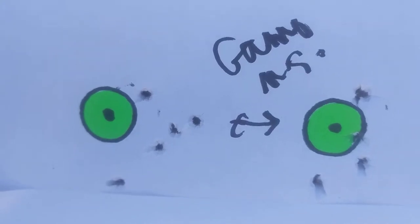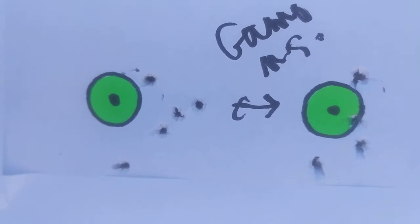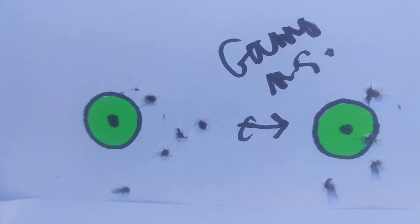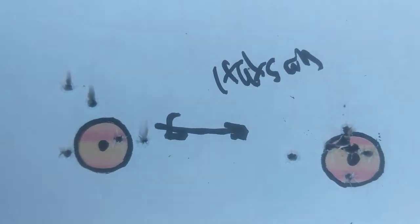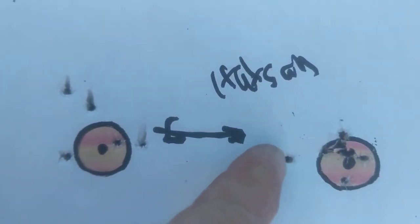And a five-shot group from the Gamo Maximum Swarm. Here's a couple other groups with the Maximum Swarm — the wind picked up a little bit. Normally these other guns are not being affected by the wind, but the Maximum Swarm was. Here's the Hot Sauce Edge Vortex — there's a five-shot group there.